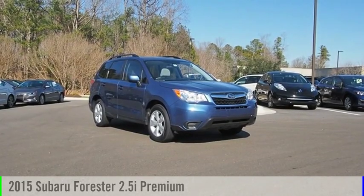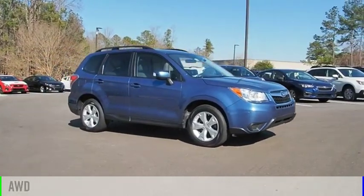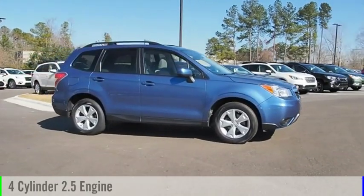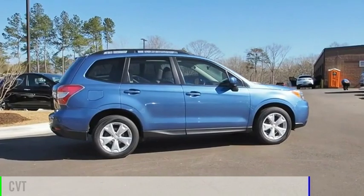Come test drive the 2015 Forester. This vehicle is powered by an all-wheel drive, four-cylinder, 2.5-liter engine, and comes with a continuously variable transmission.